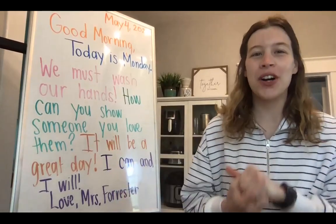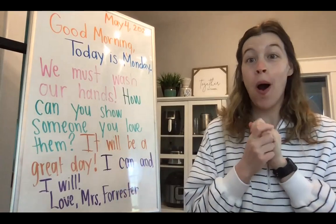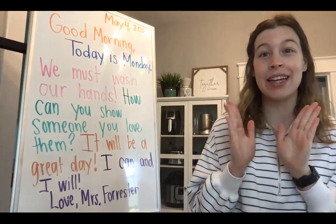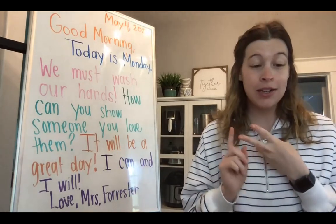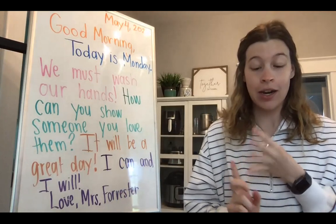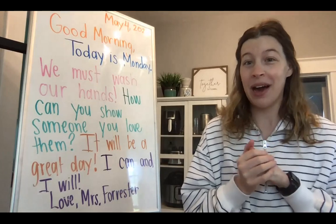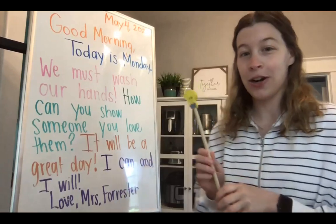Good morning, boys and girls. How are you? Today is Monday. Today we will review all of our sight words. We don't have any new ones this week — we are into the review weeks. We'll review sight words, sounds, punctuation. We'll count the days and then we're going to talk about butterflies. So I hope you are ready for a great day. Let's go ahead and get started.